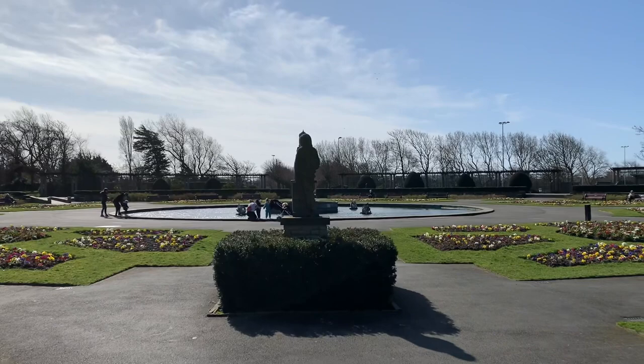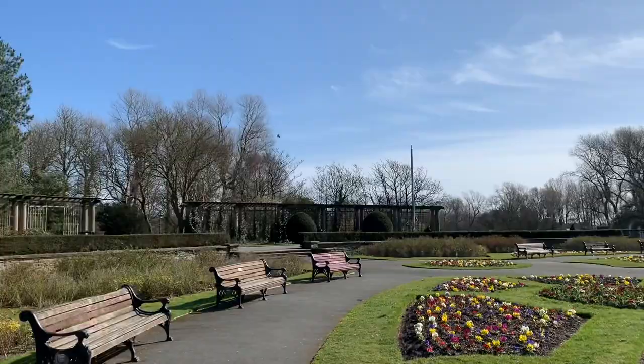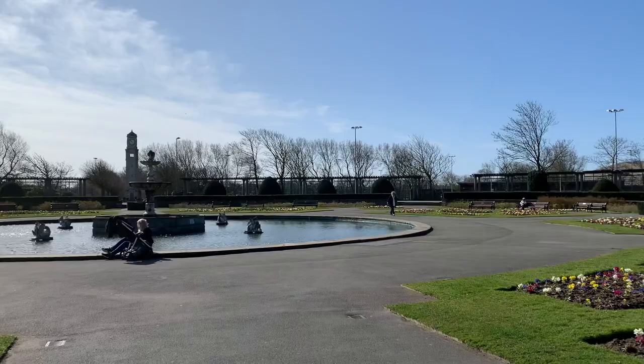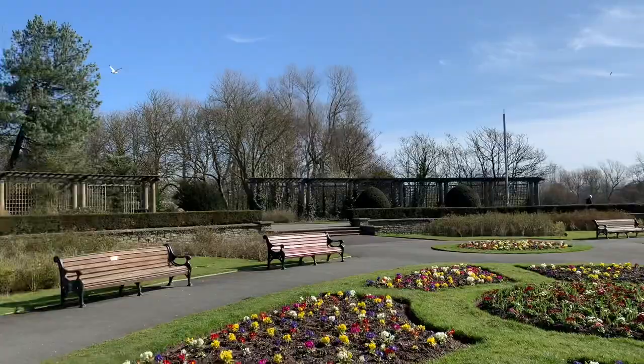It's just lovely on a spring morning in March to come and take a walk and enjoy the birdsong, the sunshine, the statuary, and the beautiful flowers. There's another video in this series where we've taken a walk around the park to look at the facilities available for you to enjoy today. You can find that on our Visit Fylde Coast YouTube channel — it's a sort of park tour.